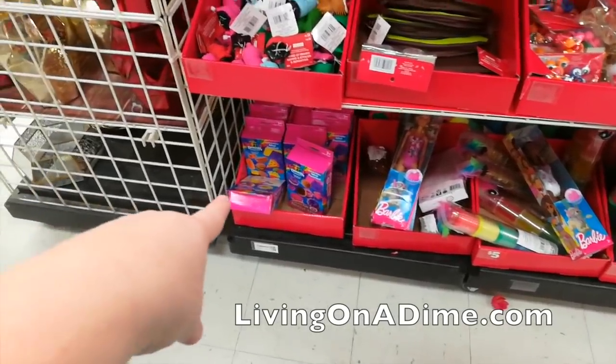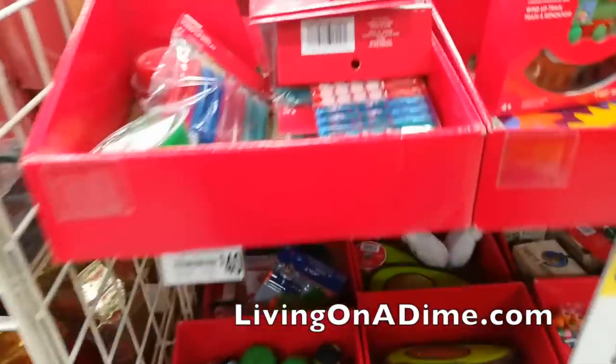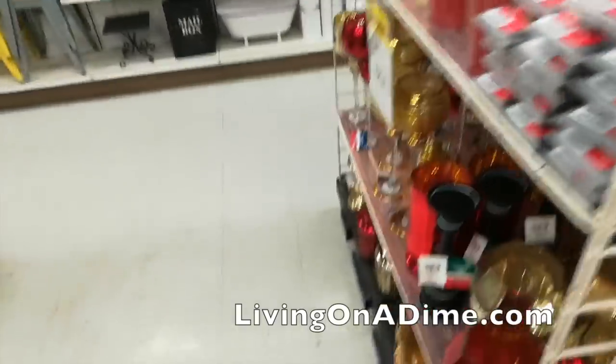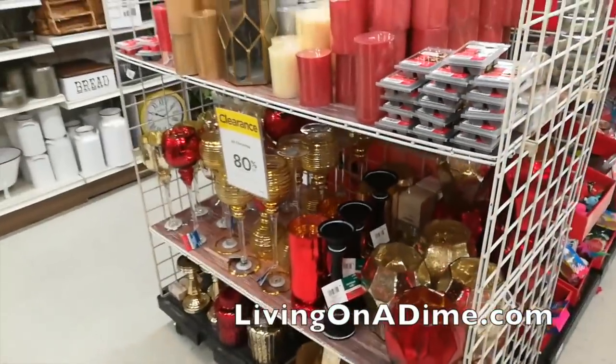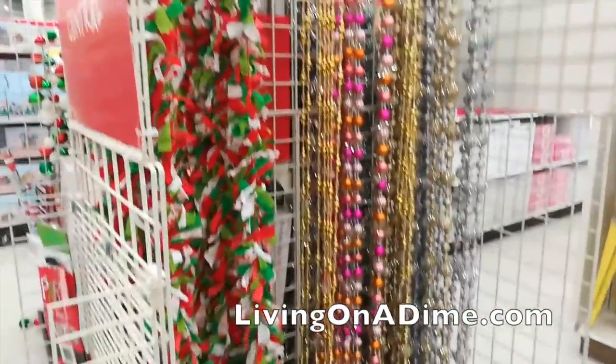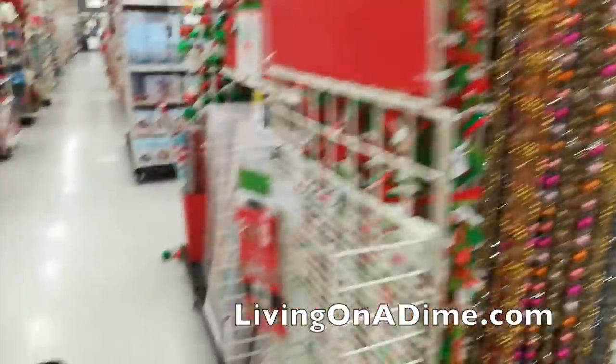But the boys would love those — little pens, trains, and puzzles, look at that! And then for my sister-in-law who loves candles, holy cow, look at that — isn't that pretty? Oh my goodness, look at all those decorations — all of it is 80% off.